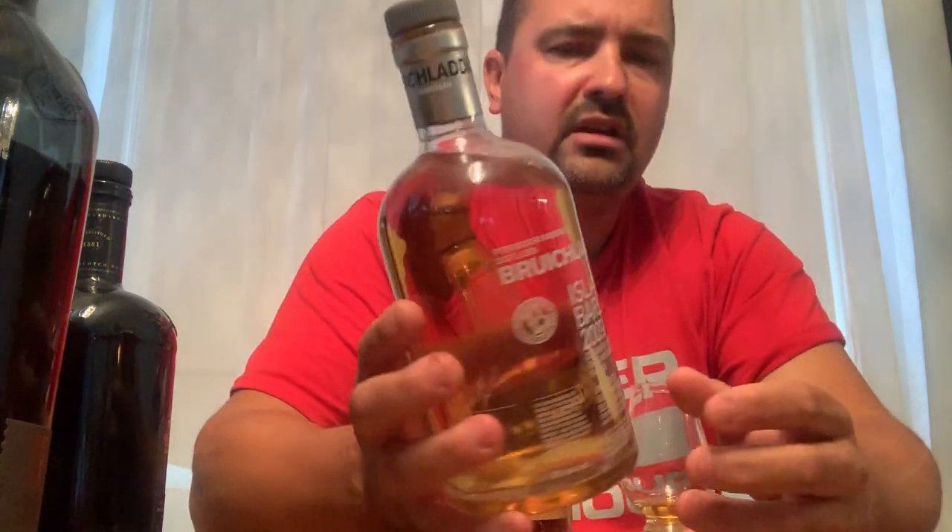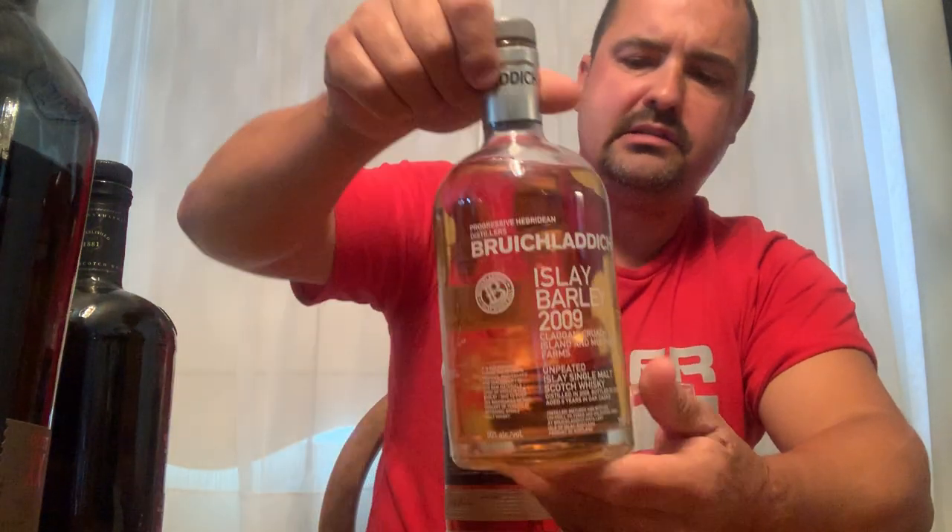Here's another one from Bruichladdich — this is their Islay Barley 2019, Clagen, Crouch Island and Mullen Dairy Farms, unpeated Islay single malt Scotch whiskey at 50% ABV. I can give more details when I go to review it.